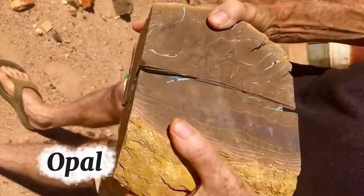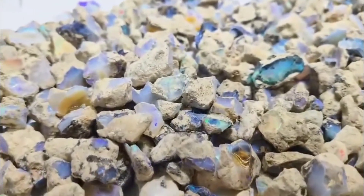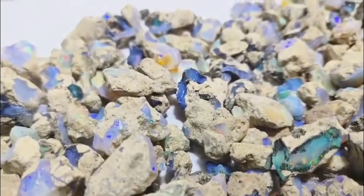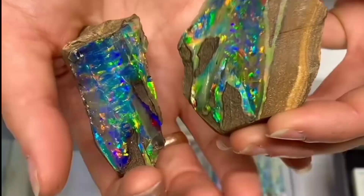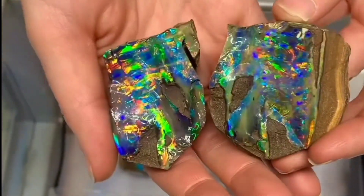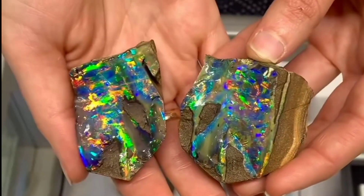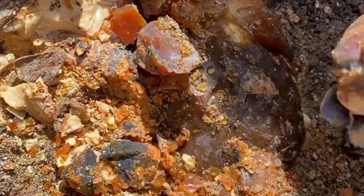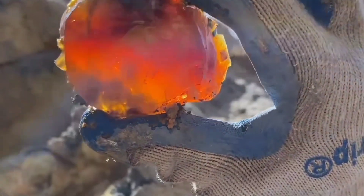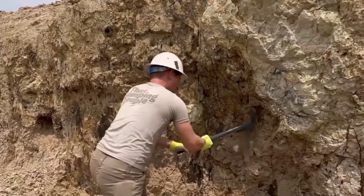Number nine: opal, a stone of hidden fire. Unpolished opal can look like nothing more than a muddy pebble. Its raw form often appears chalky, pale, and unremarkable. But the moment it is cut and polished, the truth comes alive — an explosion of colors known as play of fire. Flashes of green, red, blue, and violet dance across its surface as if a rainbow was trapped inside. In ancient Rome, opal was called the Queen of Gemstones, and in Aboriginal Australian legends, it was believed to be a gift from the Creator, marking the earth with fire from the heavens. The question remains: why does one of the most magical stones in the world disguise itself with such a dull outer skin?